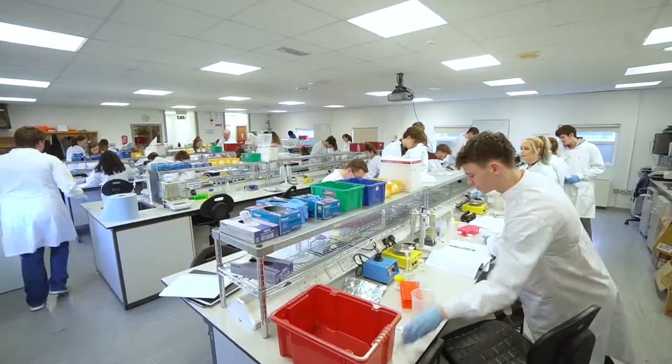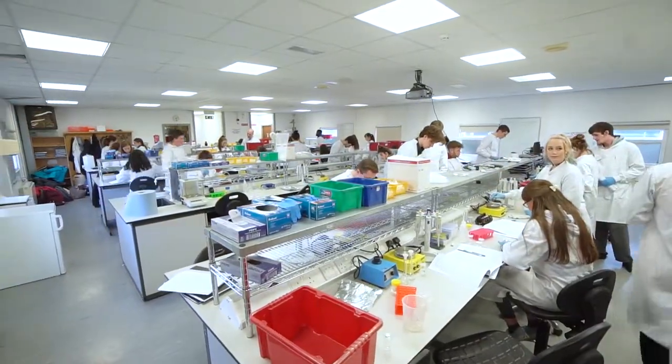Overall, this project is an opportunity for us to enrich the PhD experience.